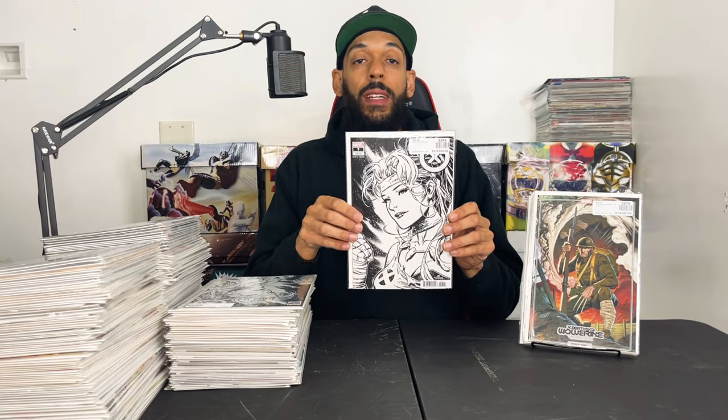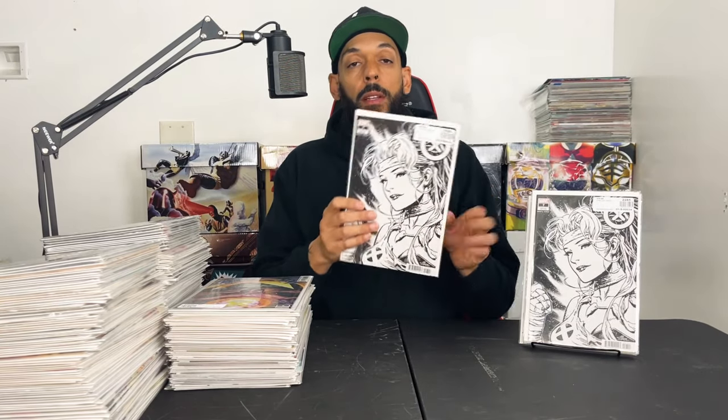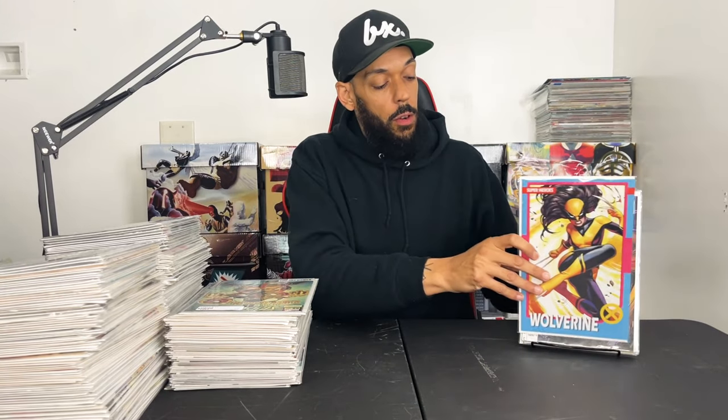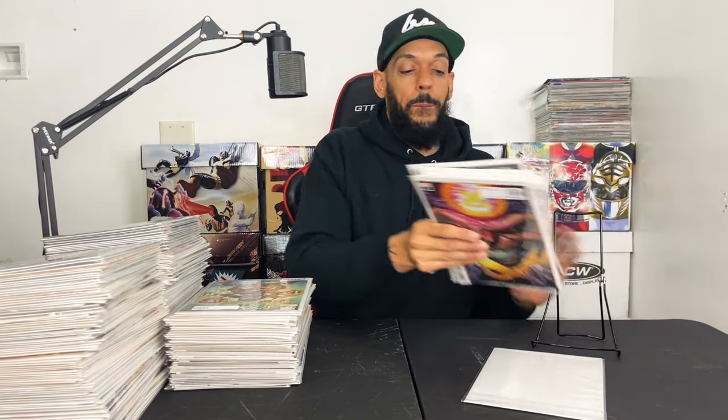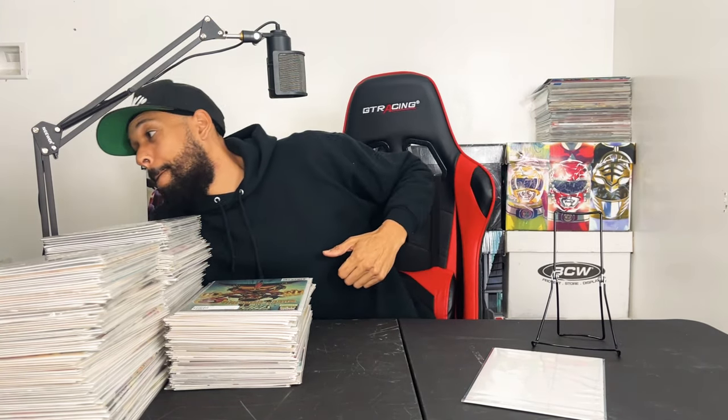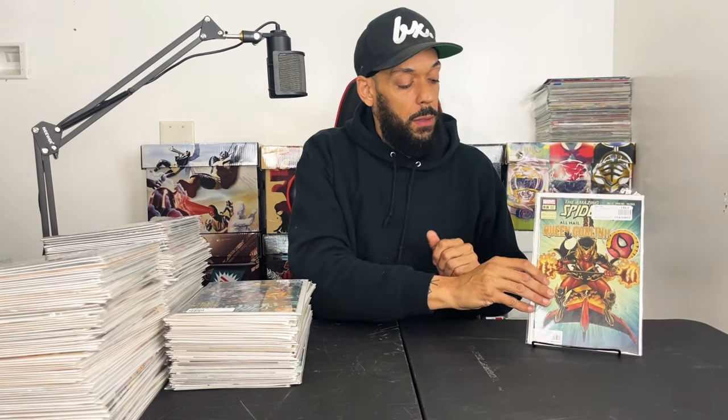X-Men issue 7 — the new headshot variants with Rogue — picked up two of those. Then X-Men issue 8 and the X-Men issue 8 trading card variant with Laura Kinney Wolverine. This is Amazing Spider-Man issue 88 — I'm almost positive I already have it — this is the first appearance of the Queen Goblin. Then issue 89 with the second appearance of Queen Goblin and her origin, and the main Amazing Spider-Man issue 90.